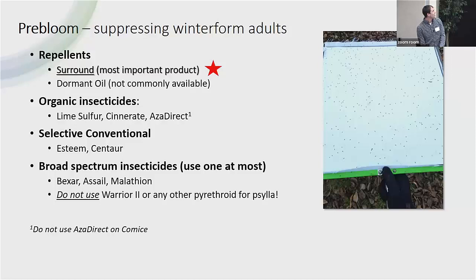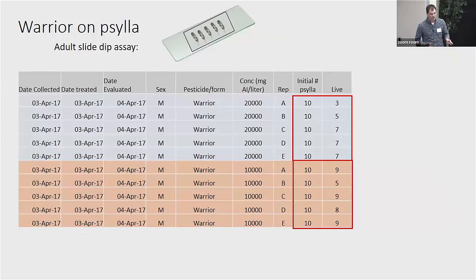Our most important product that we keep talking about is Surround, which has been shown to be the most effective tactic for controlling especially the early generation of Paracilla. But I'll take a second to talk about Warrior. This was some work that Betsy and I did when I first started — one of my first projects. There was an idea that resistance was developing to quite a few insecticides, including Warrior. To test this, we were doing probit assays: you try to kill adults with different concentrations and figure out if the lethal concentration differs from when the product supposedly worked.